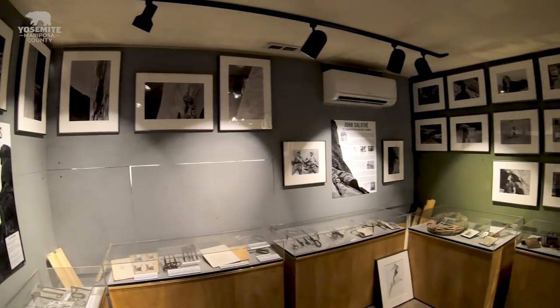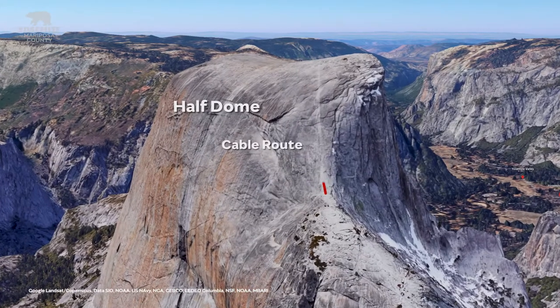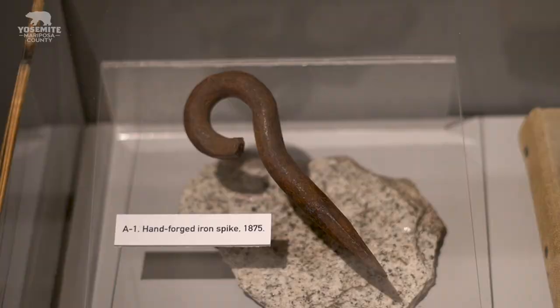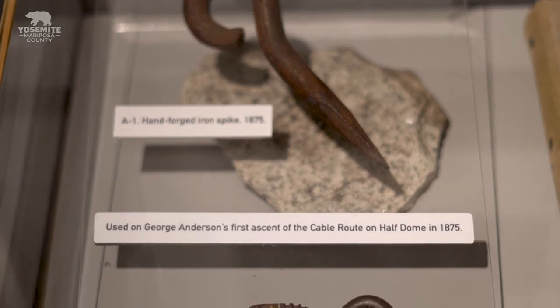In this room here is the earliest part of our collection. We start in 1875 with a spike here from the first ascent of Half Dome — most people know it as the cable route on Half Dome. It was done by George Anderson. He hand drilled holes in the rock and put these iron spikes in the rock, tied himself to these spikes, stood on them and drilled another hole above his head.